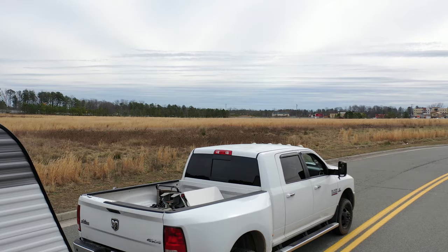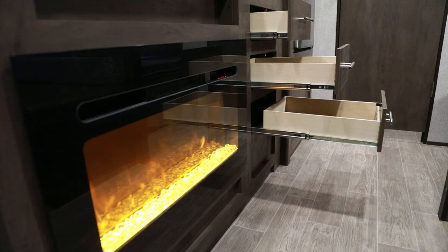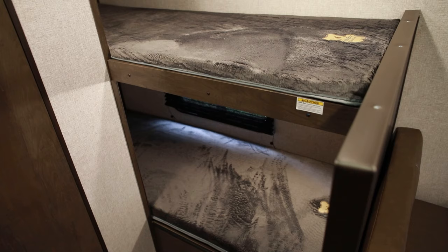Moving to number four, we find the Coleman Lantern LT series. Most of these in the 17 and 18 series, with some considerate packing, will be able to be towed by a midsize SUV. In particular, you'll find the all-new 17B is a great choice. Not only is it lightweight, but it has an electronic fireplace and it's a bunkhouse, so you'll have room to sleep five.